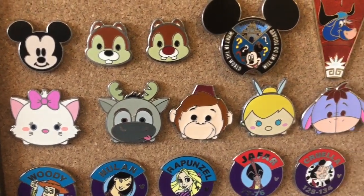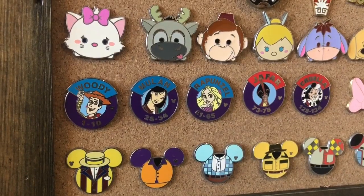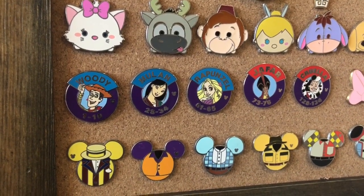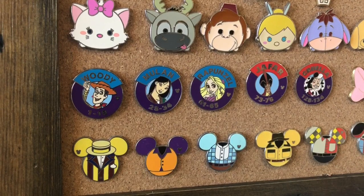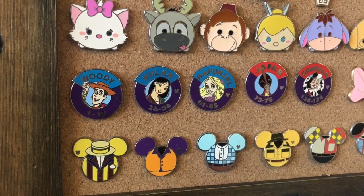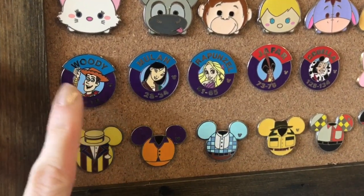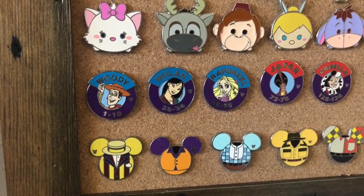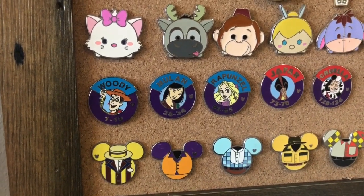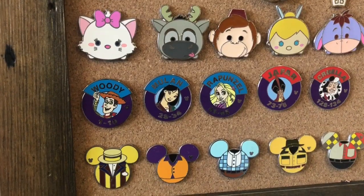Here we have the Tsum Tsum collection, which is one of my favorites. Over here we have the parking lot pins. If you park at Magic Kingdom there are two sides to the parking lot — there's the heroes and the villains. One of my favorite pins is this Woody pin right here, because when I was a cast member I used to park in the Woody parking lot, which is on the far left side of the Magic Kingdom parking lot.